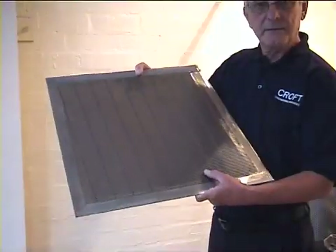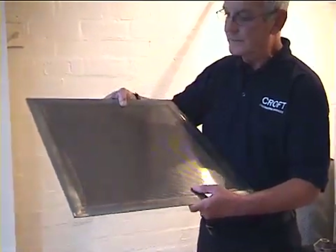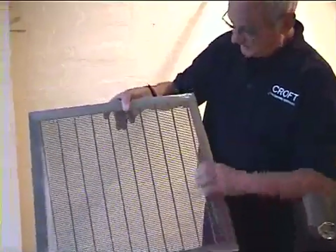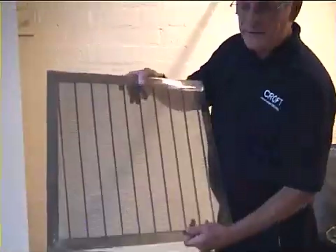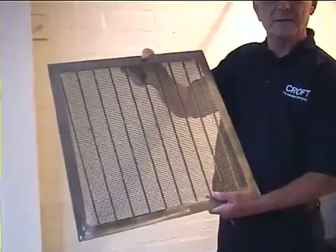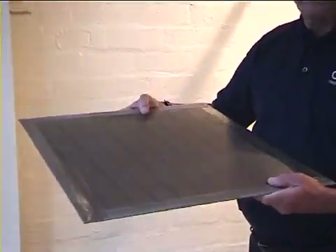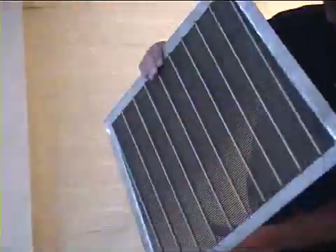Wedge wire is a success story for us over the last 18 months and our manufacturing process allows us to produce a very consistent finish. As you can see, this has got sloping edges, very great consistency of the slot. It's stainless steel with a high open area and great strength.